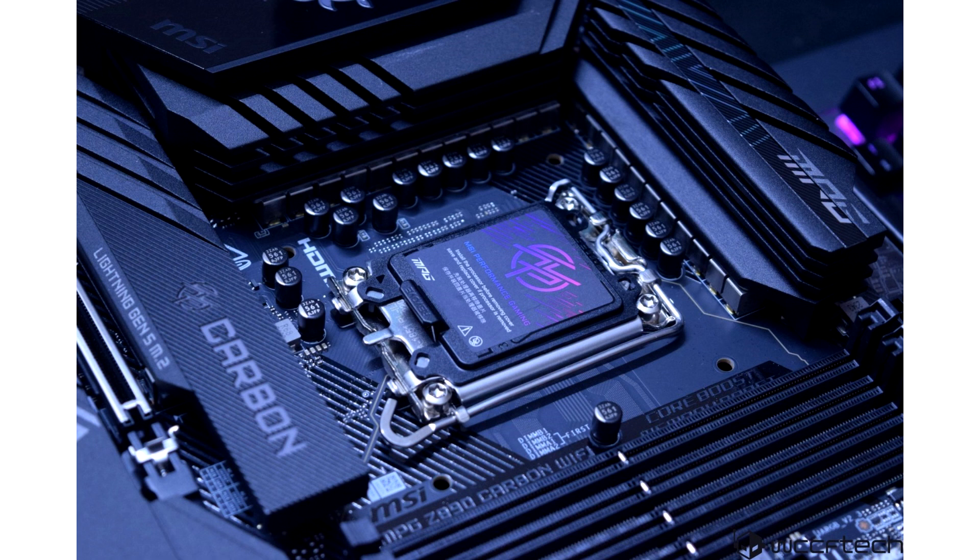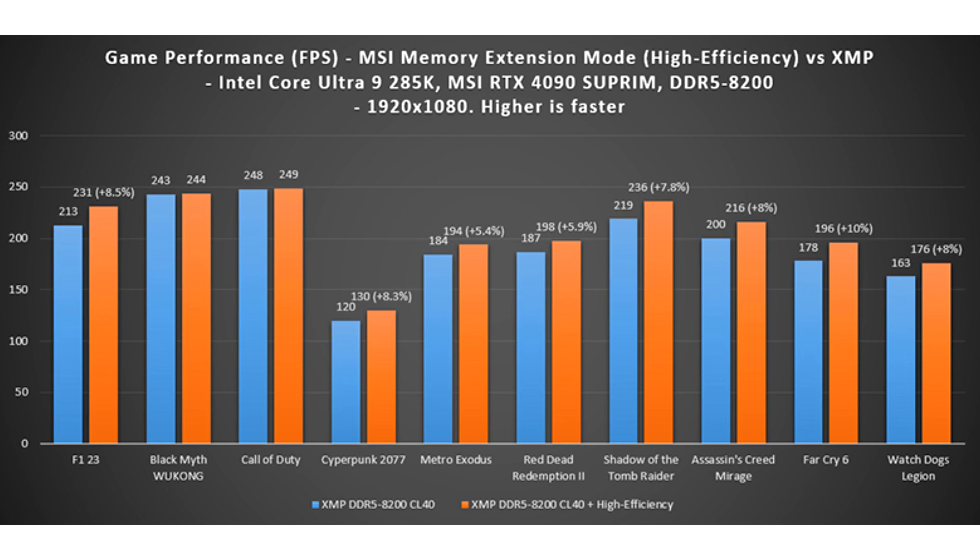The memory extension mode comes in three different presets: performance mode, benchmark mode, and MemTest mode. MSI's newest feature can pick up the best memory configurations based on the processor's integrated memory controller (IMC) and memory overclocking capabilities, ultimately allowing the optimal performance experience depending upon your workload.